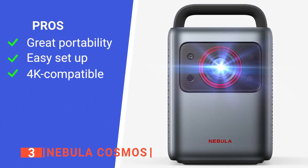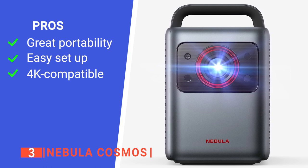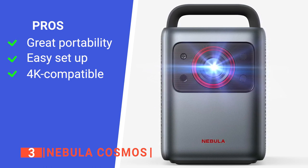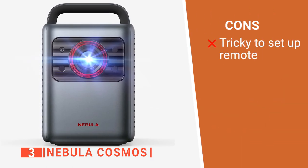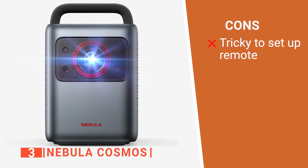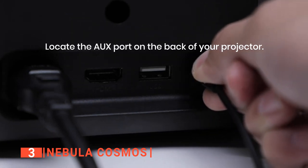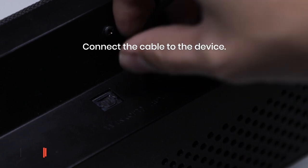Its pros are: it is very portable at around 10 pounds with a built-in handle; it is quick and easy to set up with automated setup within a few seconds of turn-on; and it can provide up to 4K quality for maximum viewing experience. However, the remote may be a challenge to use at first, but with a few configurations, Nebula recommends you should not have any problems. The Nebula Cosmos is a great portable projector — with its near-endless qualities and overall efficient design, you can enjoy watching any show, anytime and anywhere.